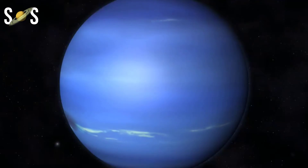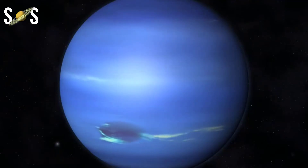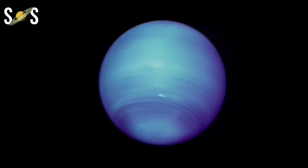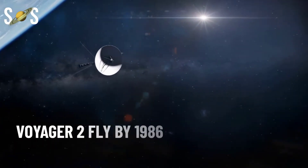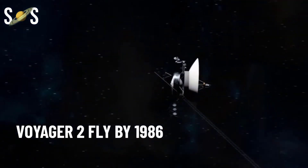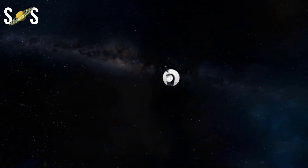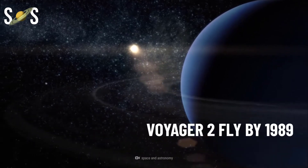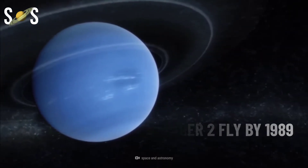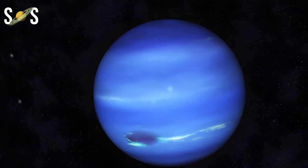They're not far off in mass either — Uranus being 15 times that of Earth and Neptune 17 times — and they're both about four times the size of Earth, with Uranus being slightly larger. As first revealed by the Voyager 2 spacecraft passing by in 1986, Uranus is a featureless light blue blob. When the same spacecraft encountered Neptune in 1989, it revealed a world with the most powerful winds in the solar system, ripping through a royal blue atmosphere with giant storms and even a mysterious dark spot.